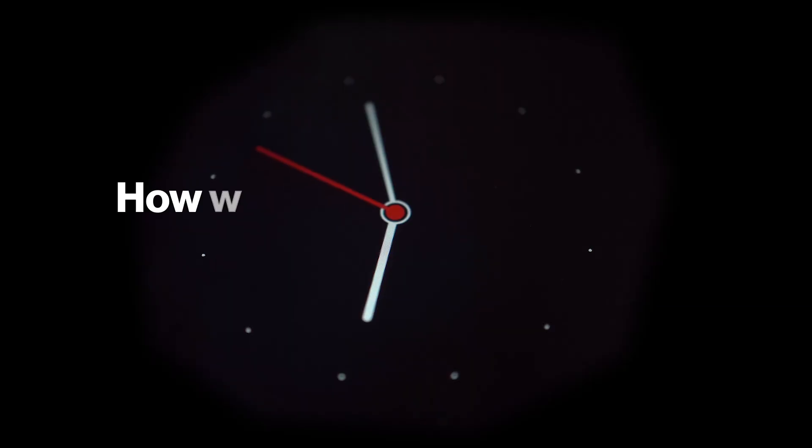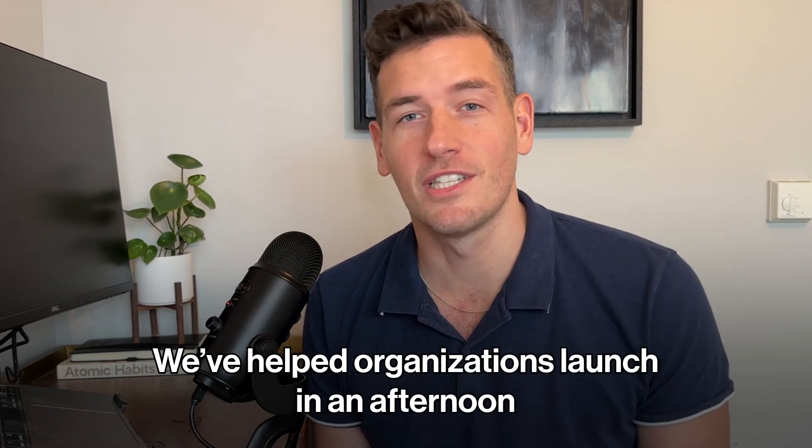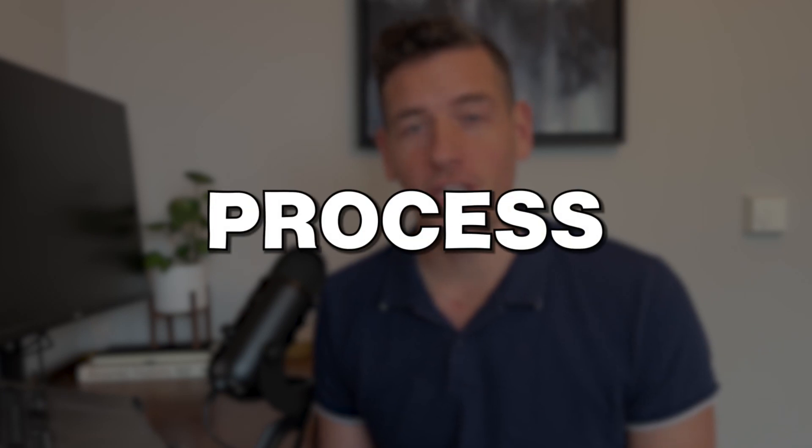Today we're going to dive into the question: how long does it take to launch with Joinit? Or my favorite variation — oh my gosh, I need to launch by next week, can you help? To which I always say, absolutely. Sincerely, we've helped organizations launch in an afternoon. But the more nuanced answer depends on your specific needs. Let's dig into the actual process of launching with Joinit, or pretty much any other membership software.